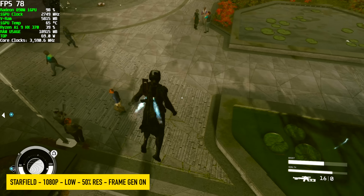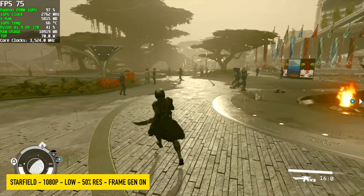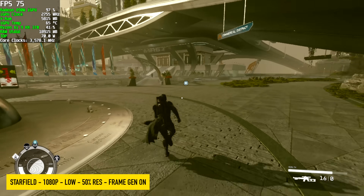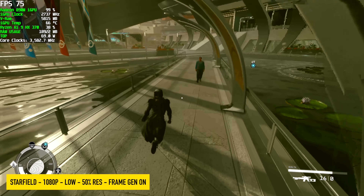I also wanted to see how Starfield would run. We've got this at 1080p low, and at low it does take the resolution to 50% scale. We're also using the built-in frame generation, but with this setup we're seeing an average of around 78 FPS.